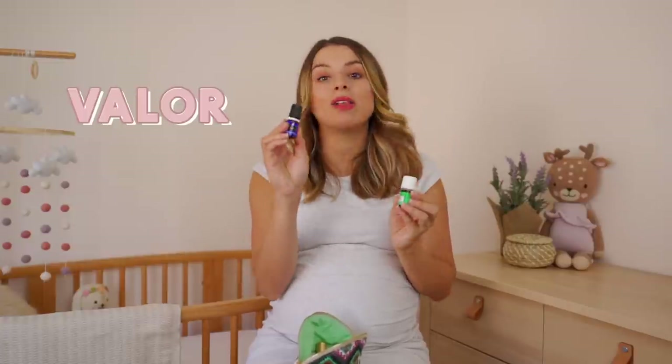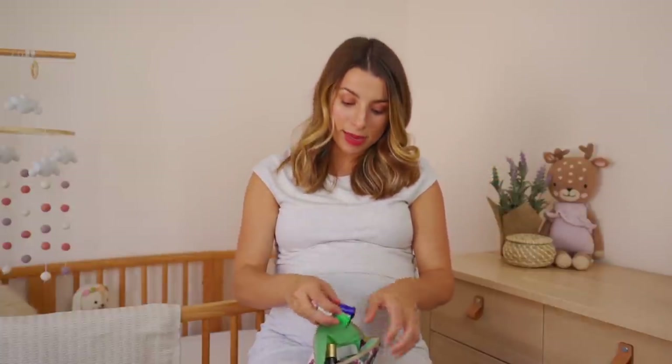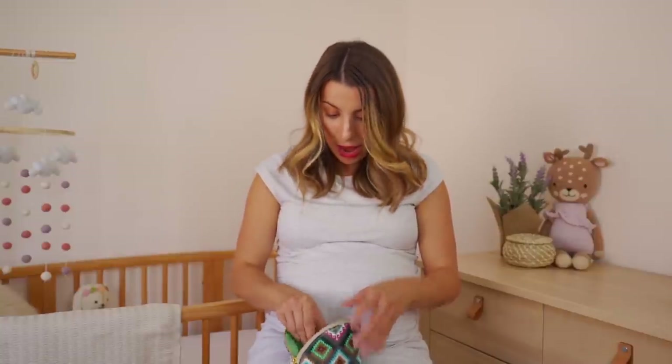The other oils are more for emotional support. Peace & Calming is a blend — amazing, so relaxing. You deal with a lot of anxiety and stress when pregnant, especially during a pandemic, and it smells so good I use it as a perfume. Then there's Valor — the bravery oil, also great for emotional support. I go back and forth between these two on my wrists, inhale, take deep breaths, and it takes the edge off. At bedtime I use the Tranquil blend — Roman chamomile, cedarwood, lavender — rolled on my wrists, chest, and neck, and I sleep like a baby.